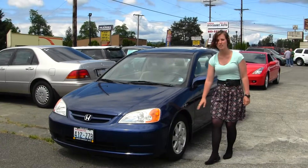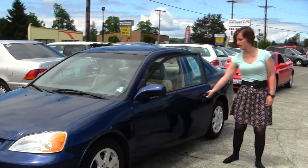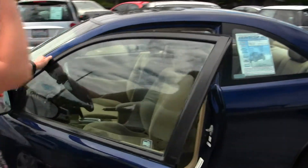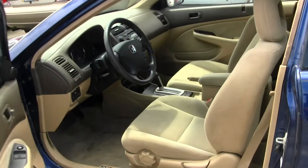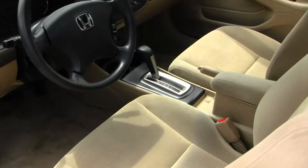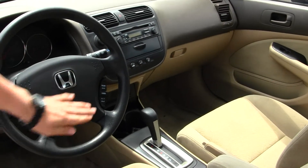It does come with alloy wheels and a sunroof. The interior is a tan cloth interior. It does have a CD player, AM/FM radio, and cruise control integrated into the steering wheel.